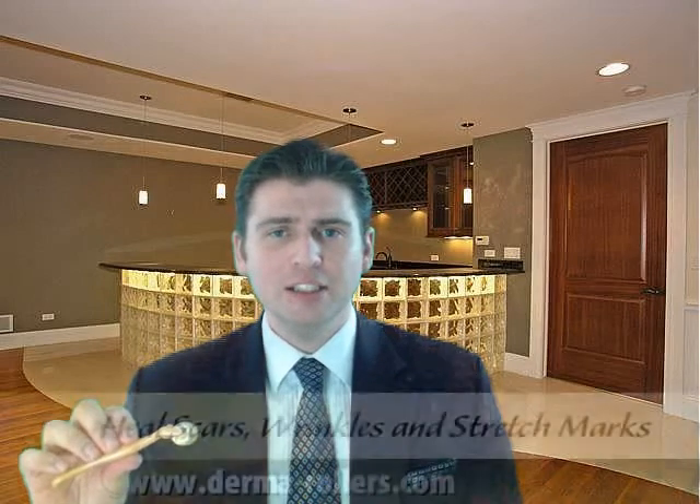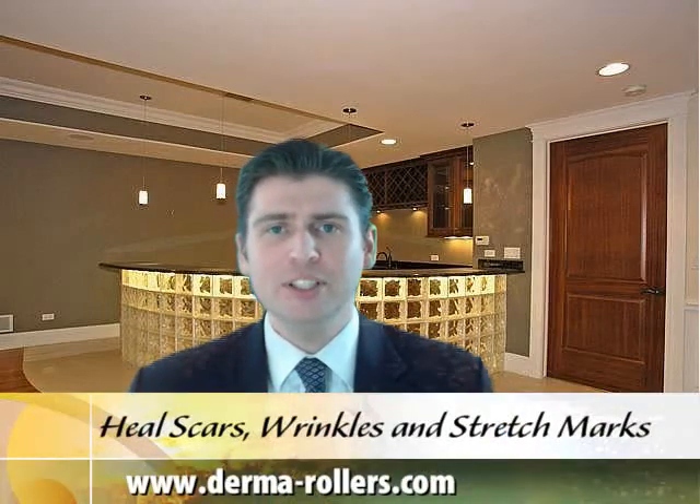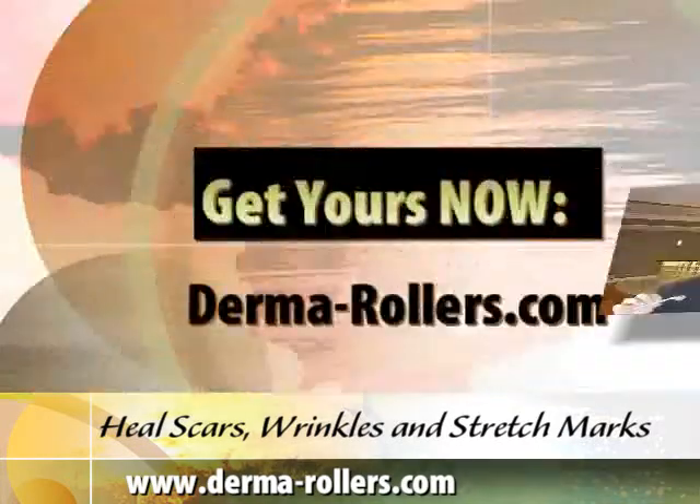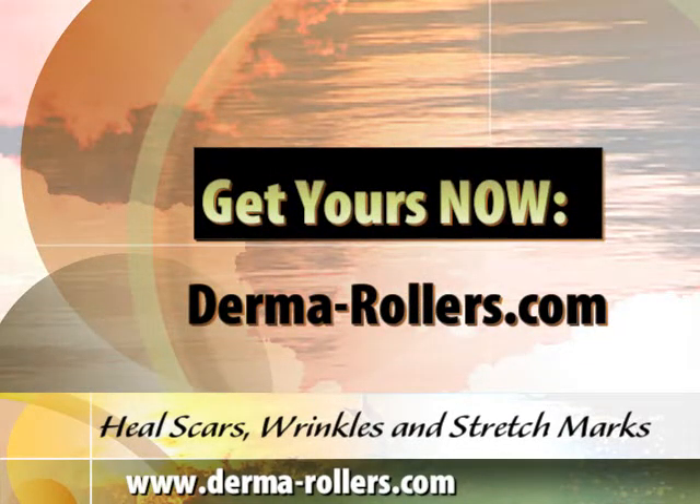There you have it — a simple handheld device which helps to restore your skin. Check out the before and after pictures and customer reviews at www.derma-rollers.com. We'll see you next time. Thank you.